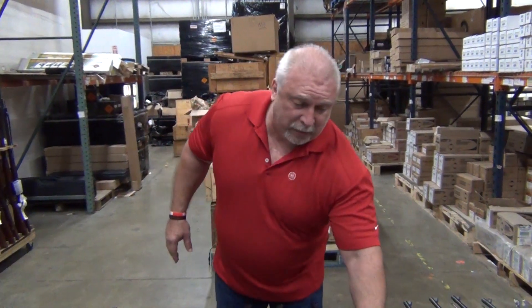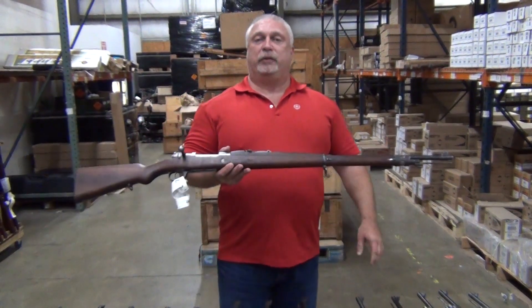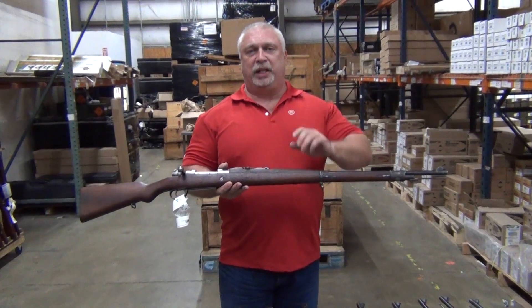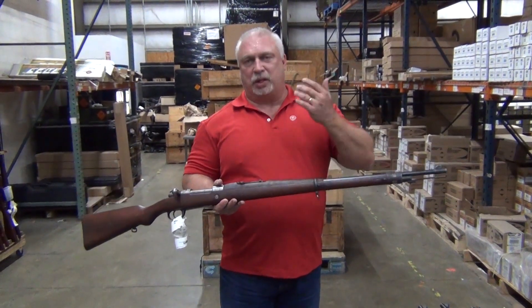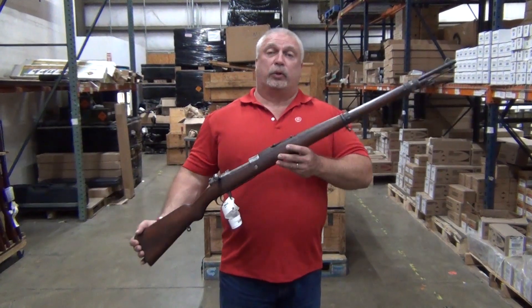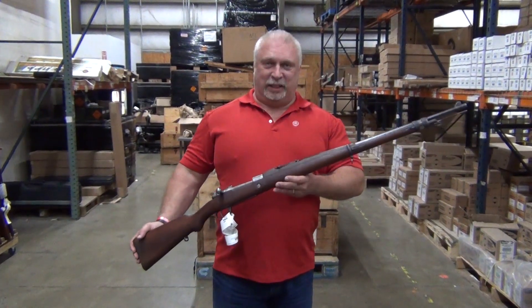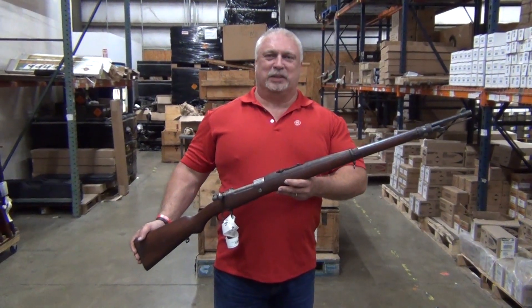Let's go to pricing. On the fair rifles, either the 1891s or the 1909s, we're going to do those at $319.99, with a $30 upgrade to $349.99 for good or very good condition. If you'll just type in the keyword 'Argentine' into the search engine, these will come right up on the site. We hope you take advantage of them — they are a great piece of history, folks. As always, thank you for being with us at www.classicfirearms.com.